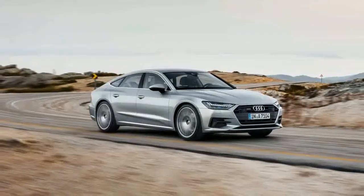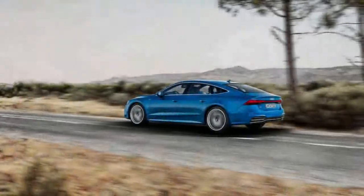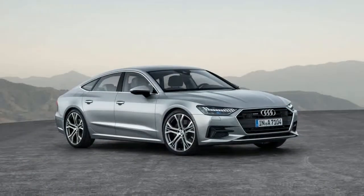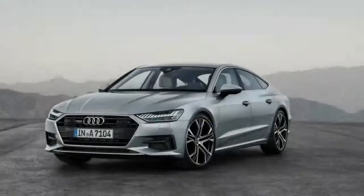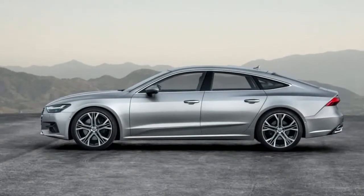Audi didn't invent the four-door car segment, but it could be argued that the German brand perfected it with the arrival of its A7 mid-size luxury car. Launched as a 2012 model in the United States, the A7 had charming looks that concealed a versatile hatchback body style giving access to a sizable cargo hold. With the updated second-generation A7, Audi is again out to prove that style and practicality needn't be mutually exclusive.